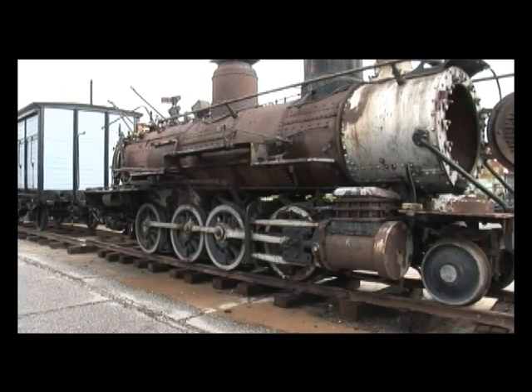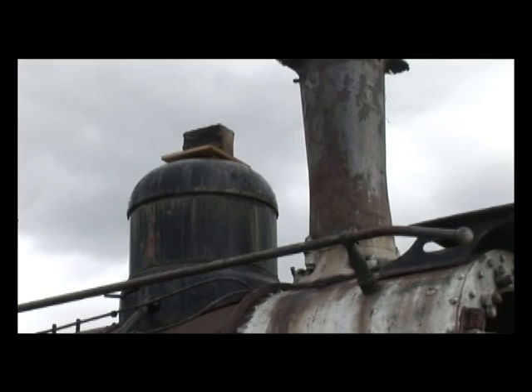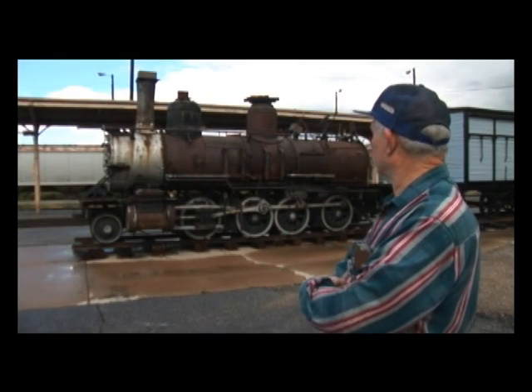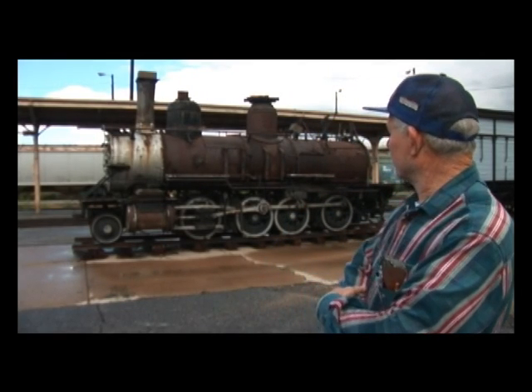My job is just to hopefully get this thing all put together and running again. That means we have to rebuild maybe about 40% of it. What you see is where we are right now on the locomotive. It doesn't look like too much, but a lot of the sub-assemblies have been rebuilt and redone.